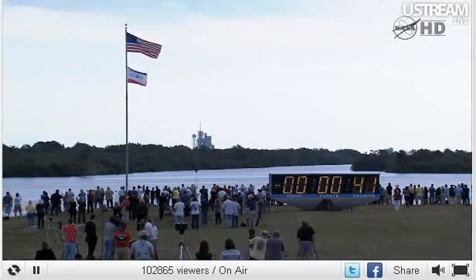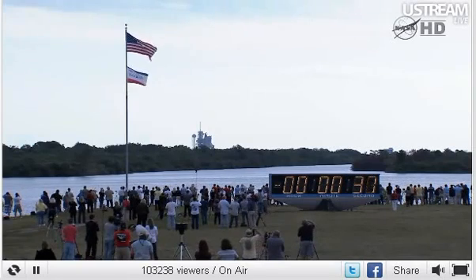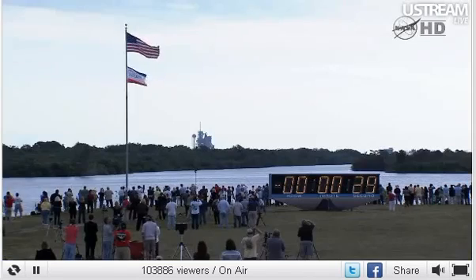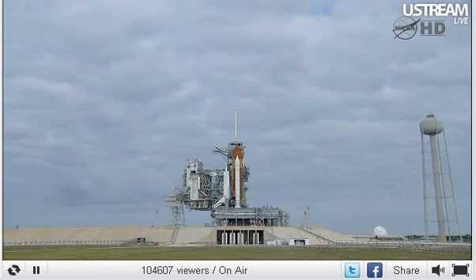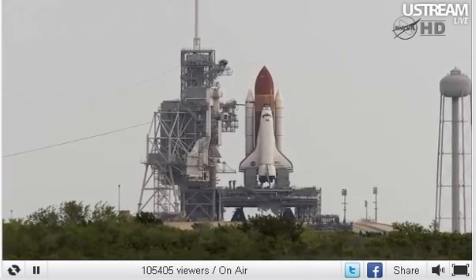Standing by for the handoff to Endeavour's onboard computers. T-minus 31 seconds and the handoff has occurred. 25. 20. 15. Firing chain is armed. Sound suppression water system is armed.